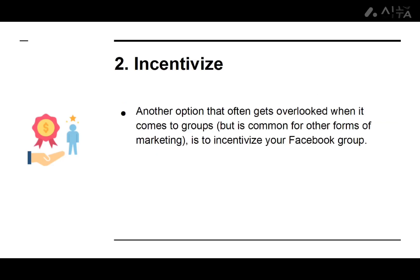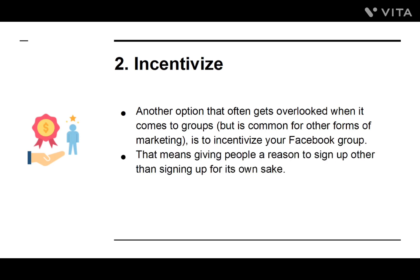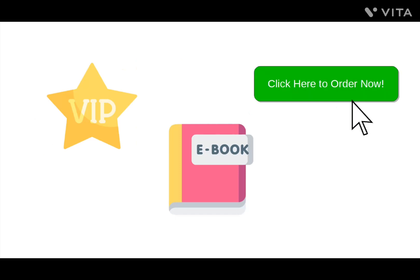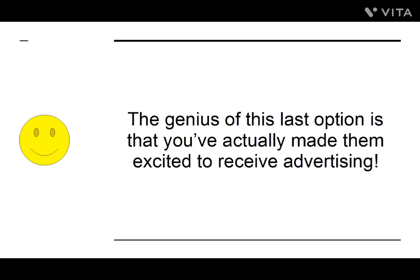Number two: Incentivize. Another option that often gets overlooked when it comes to groups, but is common for other forms of marketing, is to incentivize your Facebook group. This means giving people a reason to sign up other than signing up for its own sake. For example, you might offer new members some kind of exclusive content — a free e-book, or privileged access to your order form before anyone else when you announce your next new product. The genius of this last option is that you've actually made them excited to receive advertising.